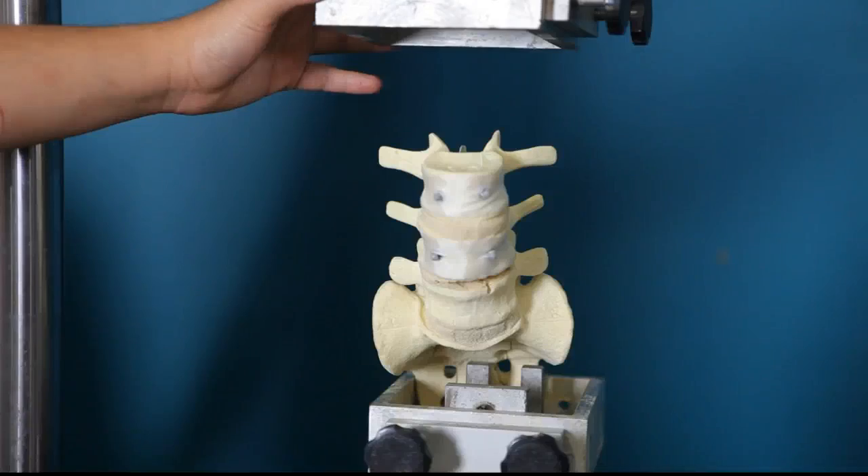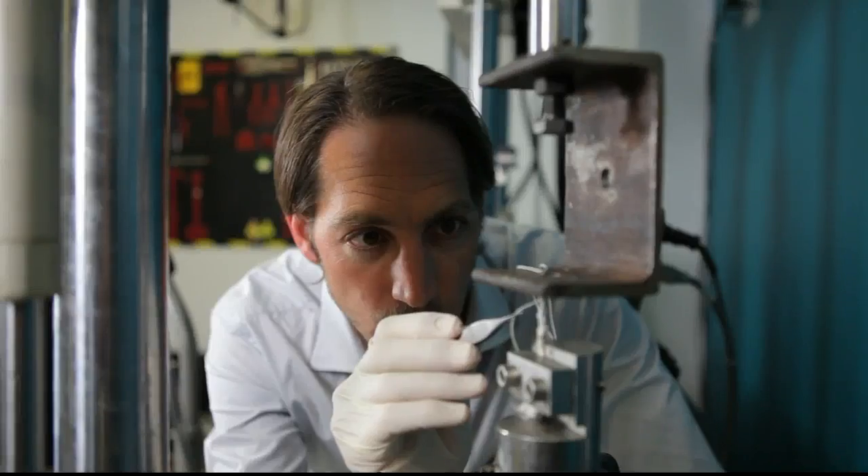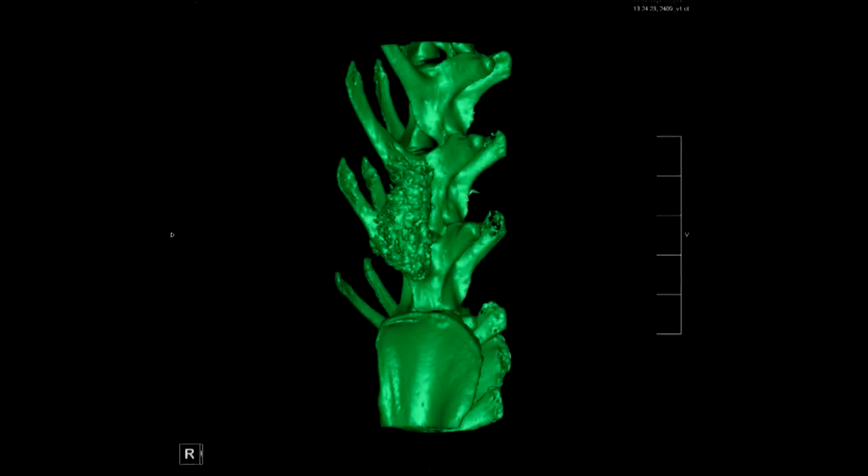Our technology provides a means to fuse the spine, control the biomechanics in multiple planes, and is faster, more reliable, and cheaper. This technology will not lead to a single device, but will be applicable to all areas of the spine.